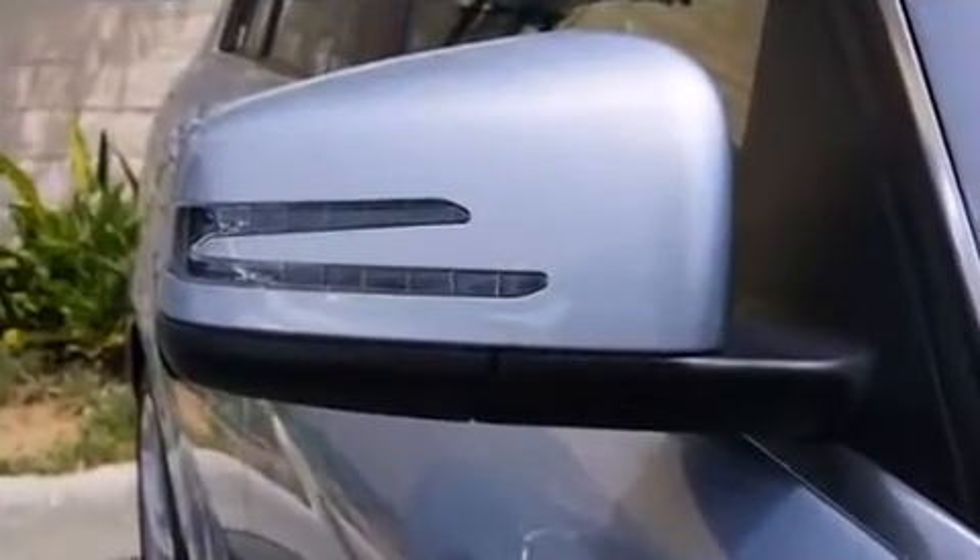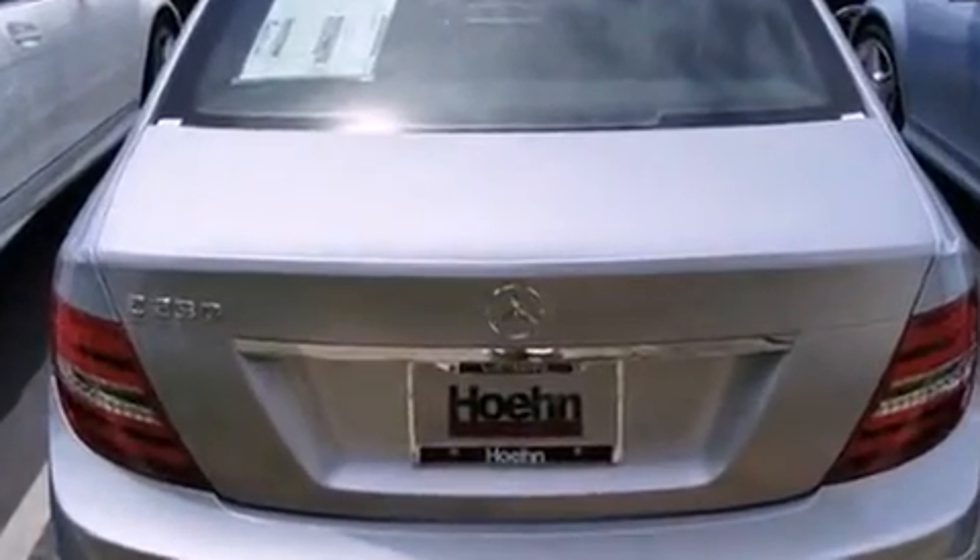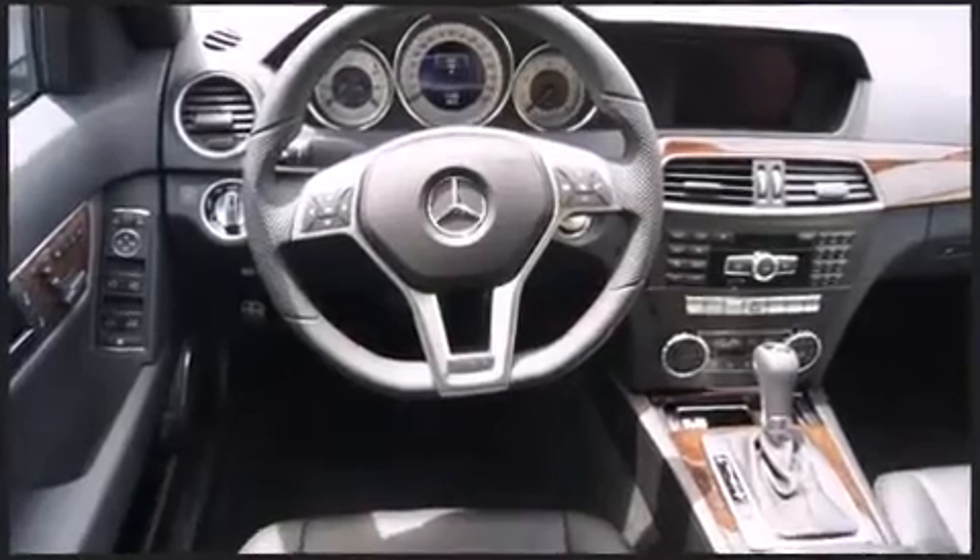All of the following features are included: power front seats, a trip computer, automatic dimming door mirrors, front dual-zone air conditioning, and a power moonroof that opens up the cabin to the natural environment.